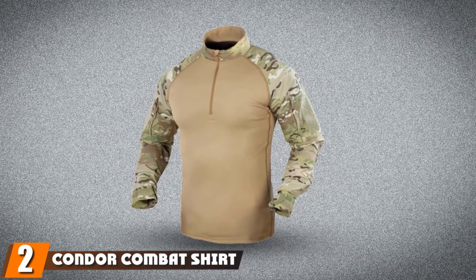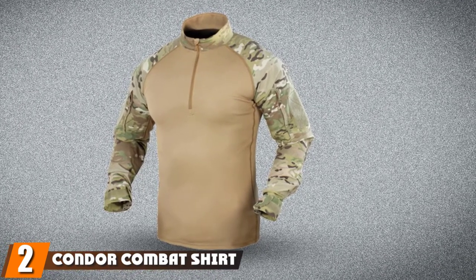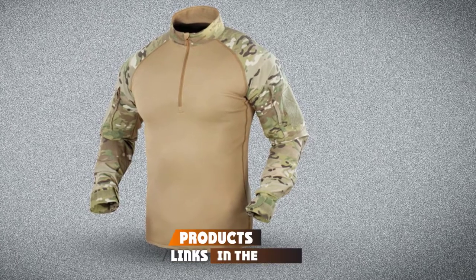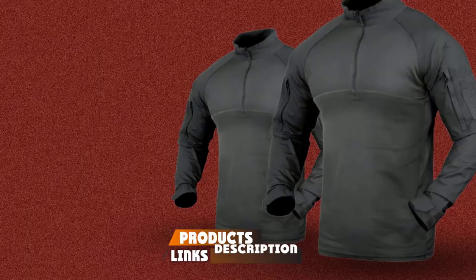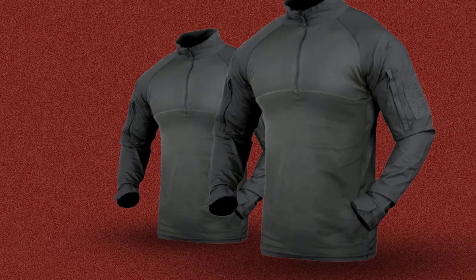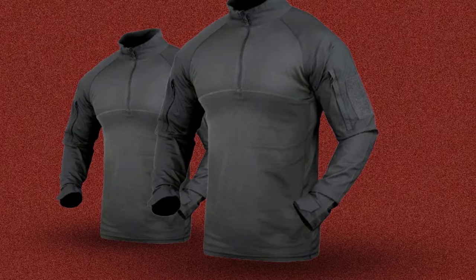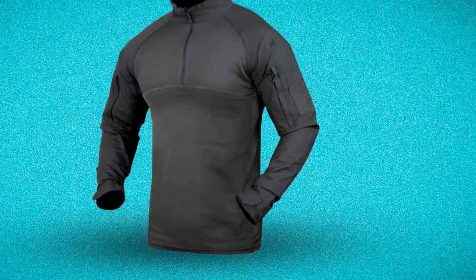Moving on to the next, at number two, we have the Condor Combat Shirt. Condor is a leading company in the outdoor and tactical area, popular amongst law enforcement individuals and tactical enthusiasts. Moreover, there are many positive reviews on their products and all of them are high quality.